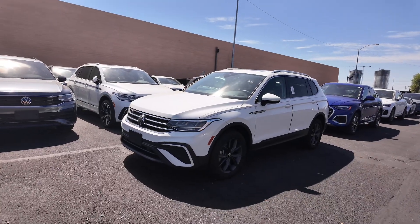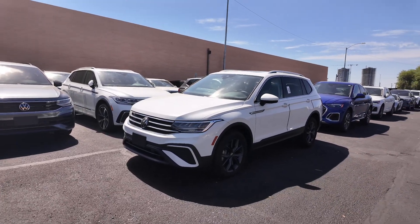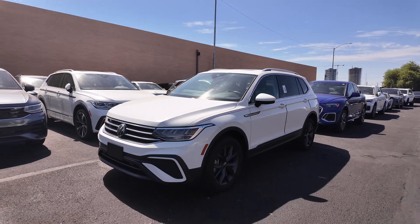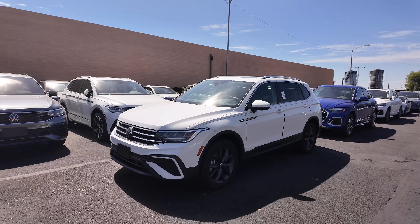Hey guys, right over here we have the 2022 Volkswagen Tiguan SE coming at a price point of $25,977, with an odometer rating of 7,505 miles.